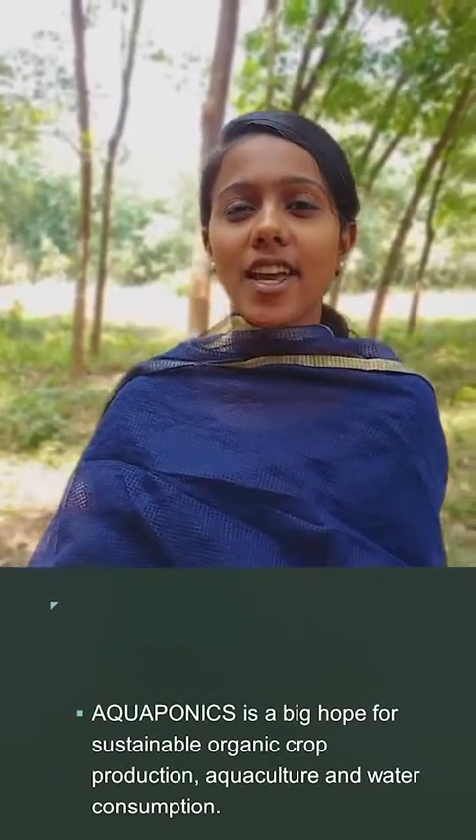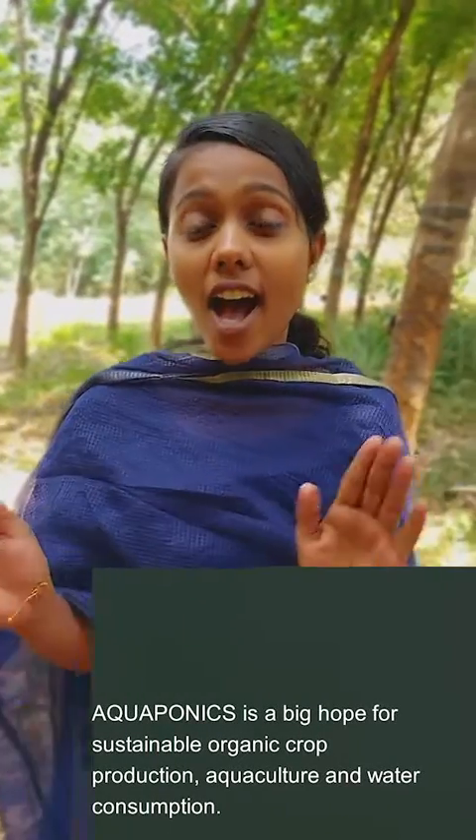What is aquaponics? Aquaponics is the branch of science which deals with aquaculture and hydroponics.